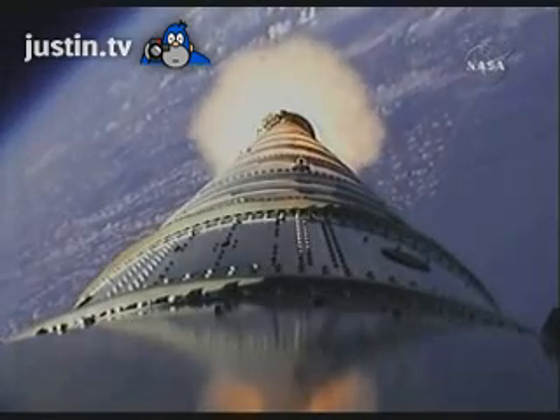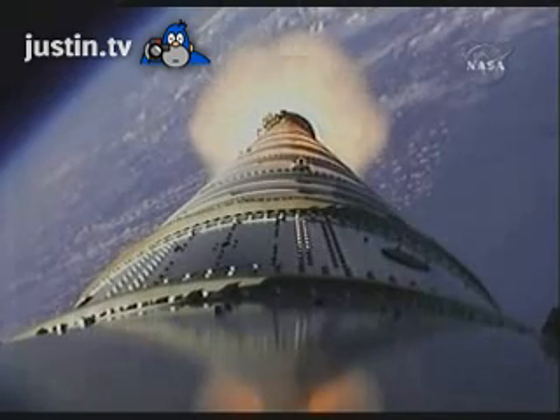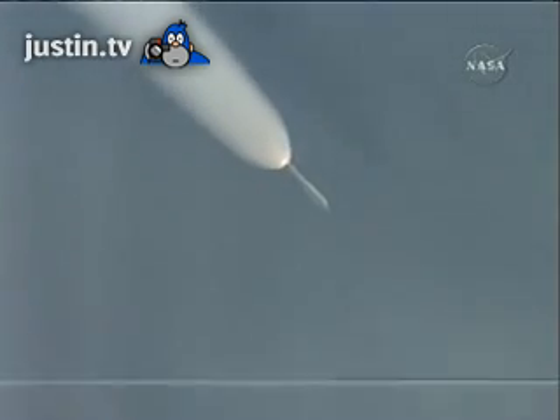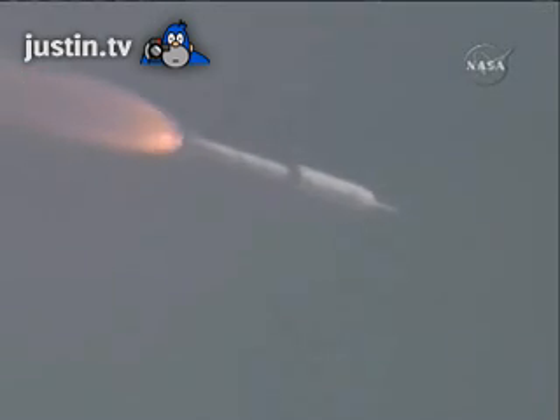We started the last PTI maneuver, Structural Mode ID. We passed T plus 105 seconds. Vehicle is now traveling Mach 4, 20 miles altitude, downrange distance 32 miles. The SRM tail-off is observed, burnout. Our APUs have shut down, CRDs have shut down, BDM fire, and SEP — we show SEP.